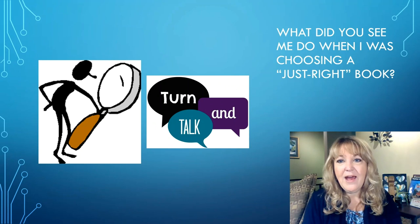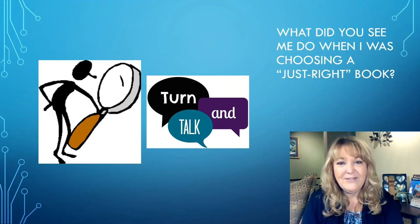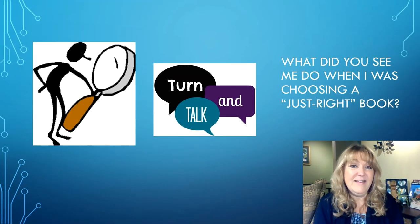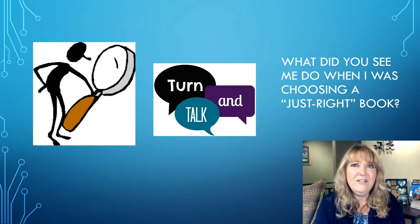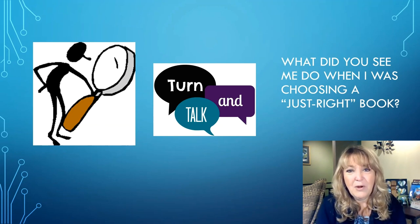So what did you see me do when I was choosing a just right book? Think about that for just a moment, then turn and share with your partner. You may have noticed that I looked at the cover of the book and looked at the pictures, trying to figure out if this was a topic I was interested in. You may have also noticed that I opened up the book and read some passages. Then you may have noticed that I counted in my head the words that I didn't know. And after reading, I spent some time thinking about whether I understood the part I just read and whether this book might be a good fit for me.